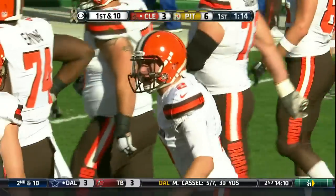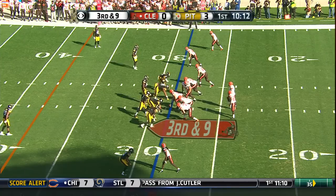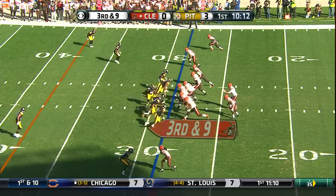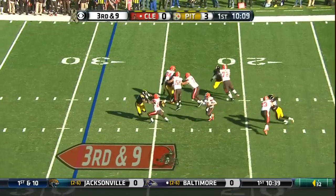A 15-yard pass play for the Browns. Now there's no question about the arm strength. Two interceptions including one last week. Third and long — Manziel with the throw. Protection holds up.